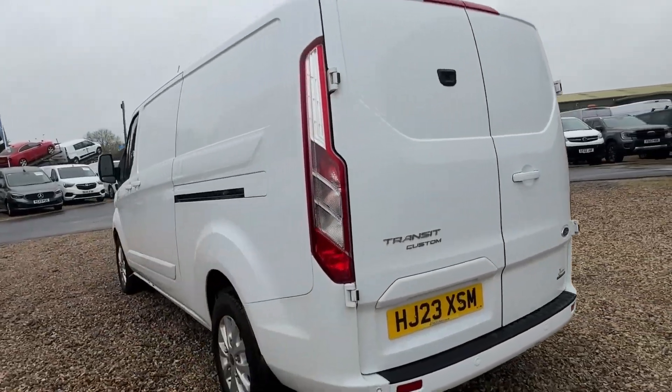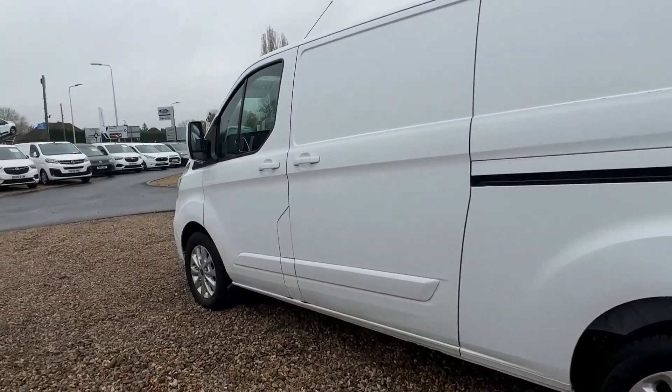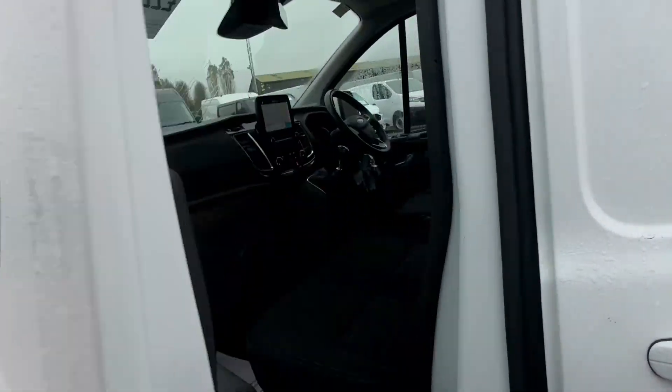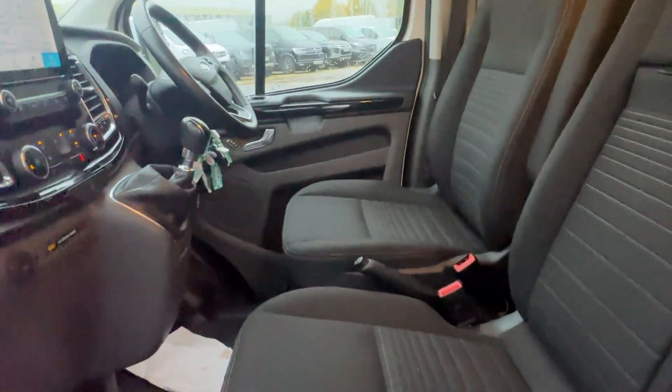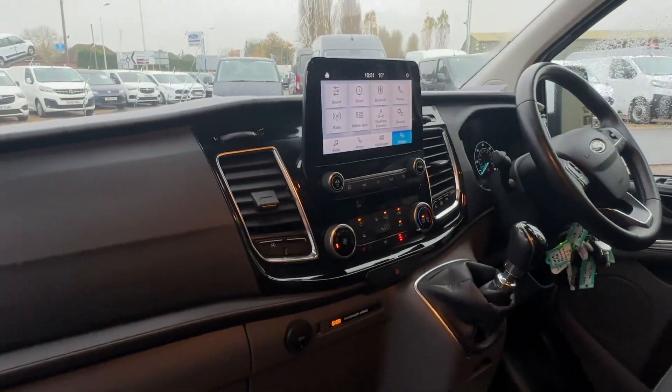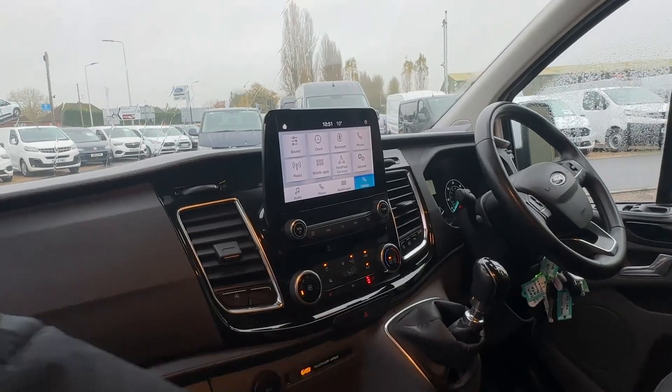This one comes with cruise control, air conditioning, hands-free, voice assist, Android Auto and Apple CarPlay, and heated seats. It is a six-gear manual. The air conditioning and heated seats can be controlled just here.